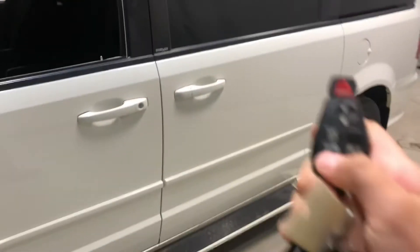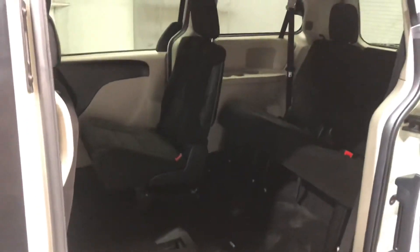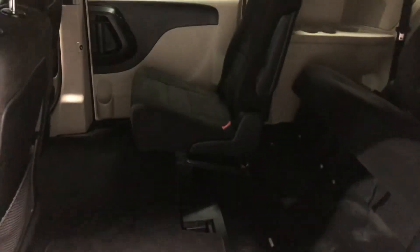Now these doors are automatic, you just got to press this button here twice and like so it opens up, it's very convenient. As you can see there's lots of leg room and head clearance back here, and the seats do fold down underneath which is really nice — it comes with the stow-and-go.